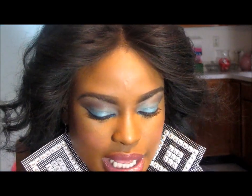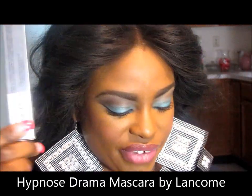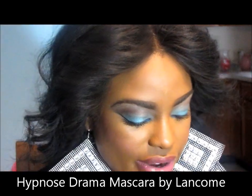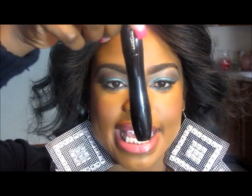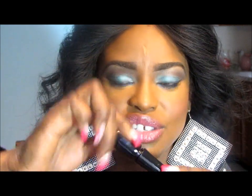I also want to show you that I got the Lancôme Hypnôse Drama mascara. You might not be able to see everything but I'll be listing everything down below. This one is in Excessive Black and I'm just trying this one out for the first time. I always use Lancôme — this is Hypnôse Drama.